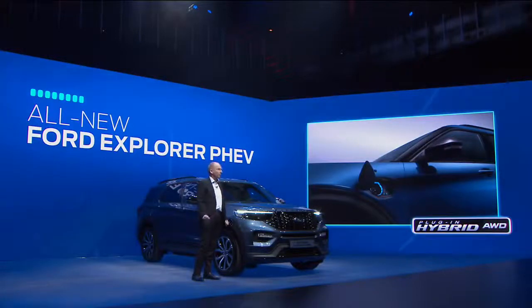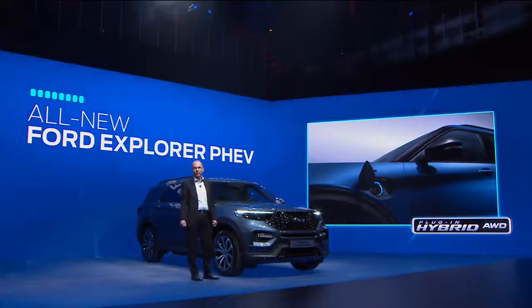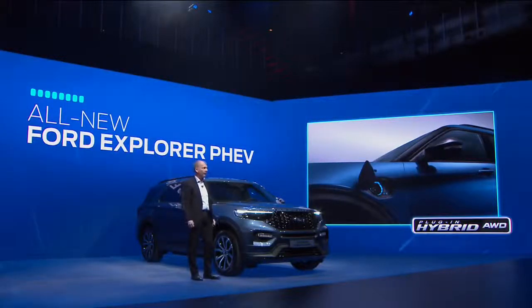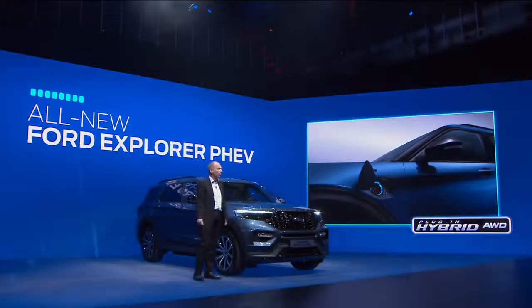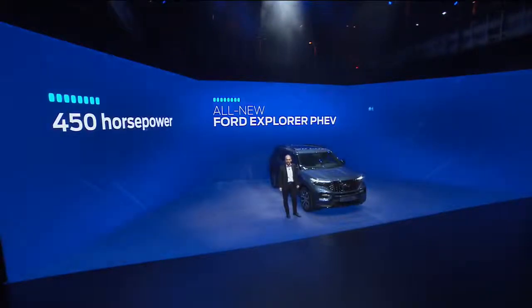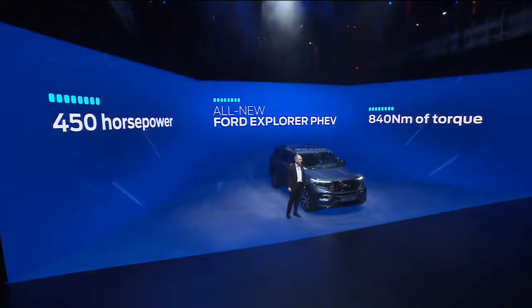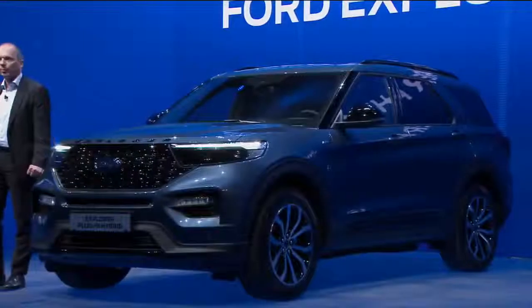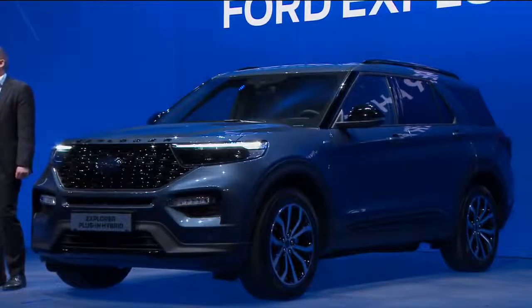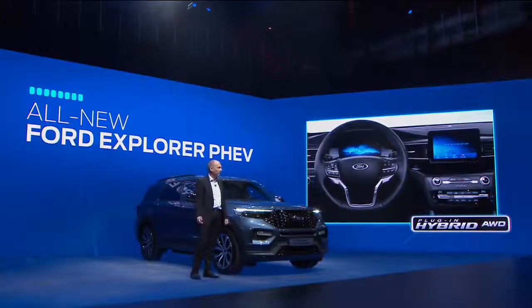All this is made possible by its hybrid powertrain. Reflecting its premium positioning, this is a sole powertrain offering for all Explorer models in Europe. This technology combines a 350 PS EcoBoost petrol engine with a 100 PS electric motor. Combined, that means the Explorer will deliver over 450 horsepower and an impressive torque of 840 newton meters.